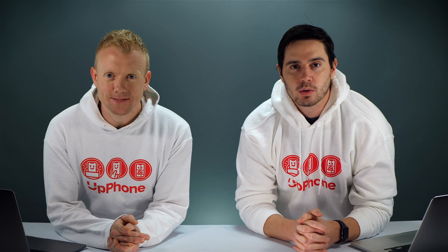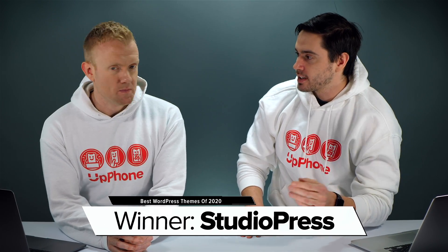Hey everybody, David and David here from payitforward.com and upphone.com, and in this video we're going to tell you about the best WordPress themes of 2020. Let's just cut to the chase — they're made by StudioPress.